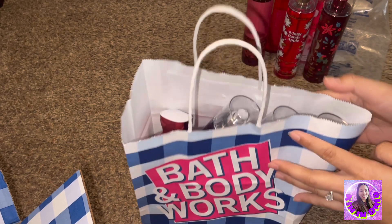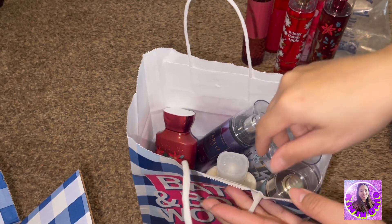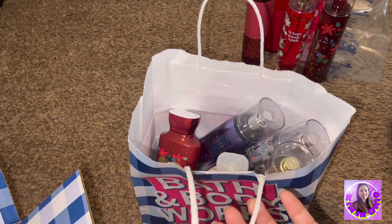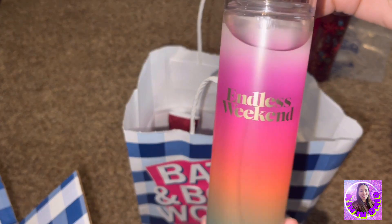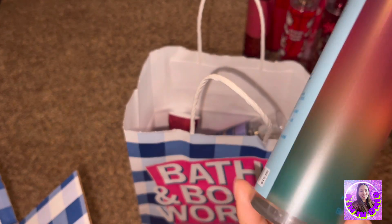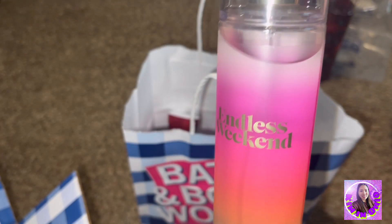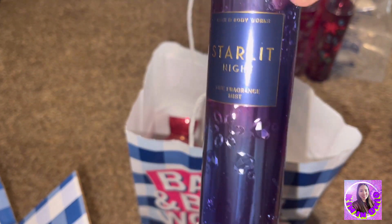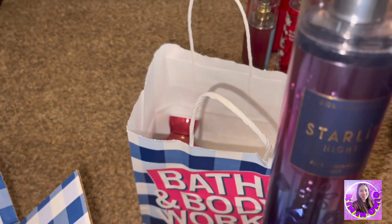We also have this in-store purchase. I got this one from the mall at Robinson, because every time I go to the mall I make sure I visit Bath and Body Works and Victoria's Secret. Endless Weekend, this is $15.50. I'm not sure if this is a December edition or not. And Starlit Night — sometimes even if I don't know the smell, I just want to grab them.